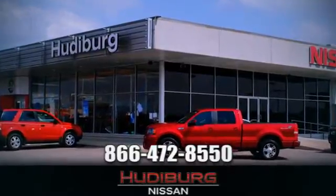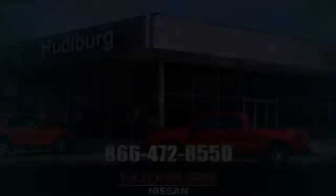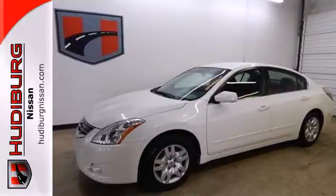At Hudeburg Nissan, we'll give you more. It's a 2012 Nissan Altima.